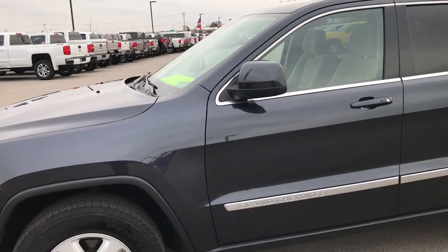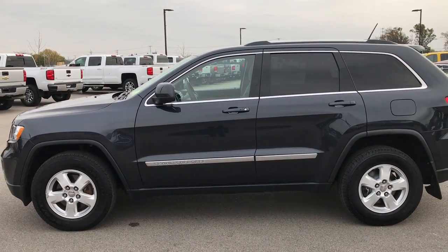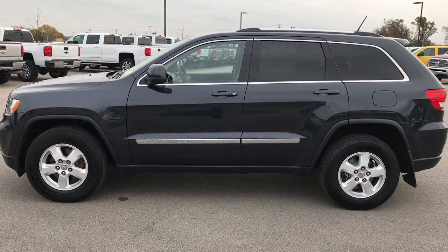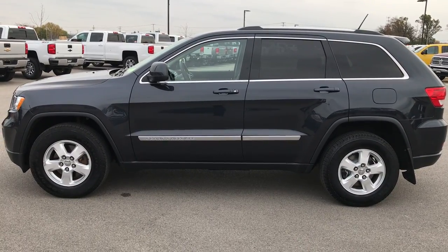To see more pictures of this Jeep or one of our other 400 new and used cars, trucks, SUVs, minivans, Wranglers — you name it we got it — go to our website at www.summitauto.com. Full pictures and descriptions of every single vehicle on our lot, and videos of every single used vehicle, all at summitauto.com.